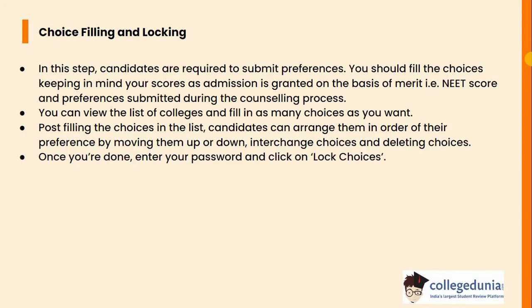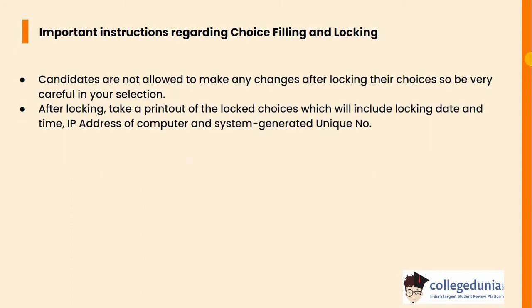In this step, candidates are required to submit preferences. You should fill the choices keeping in mind your scores, as admission is granted on the basis of merit — that is NEET score — and preferences submitted during the counselling process. You can view the list of colleges and fill in as many choices as you want. Candidates can arrange them in order of their preference by moving them up or down, and also change or delete choices. Once you are done, enter your password and click on lock choices. Note that candidates are not allowed to make any changes after locking the choices, so be very careful in your selection.